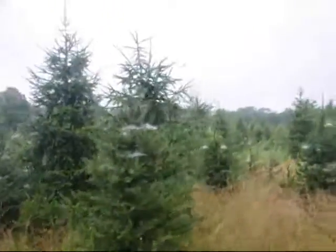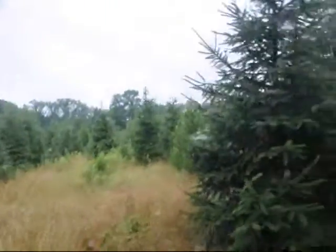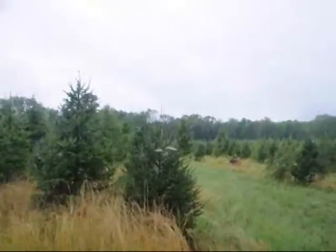Some spots here are a little bit open — we're planning to plant there next year, so that's why it's a little bit open. We have about 20 or 25 acres of Norway spruce. Lots of them.